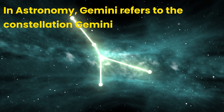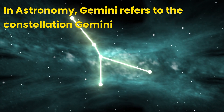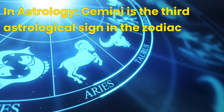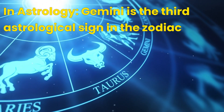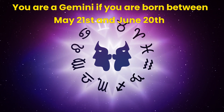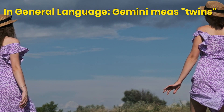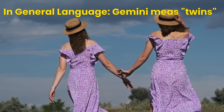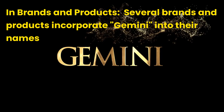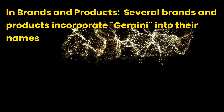Bonus Trivia. In astronomy, Gemini refers to the constellation located between Taurus and Cancer in the northern sky. It contains the bright stars Castor and Pollux, which lend their names to the twins in mythology. In astrology, Gemini is the third astrological sign in the zodiac, represented by the twins Castor and Pollux — people born between May 21 and June 20 are considered Geminis. The sign is associated with traits like curiosity, adaptability, and communication skills. In general language, Gemini can simply mean 'twins.' Several brands and products also incorporate Gemini into their names, such as the NASA Gemini program for manned spaceflights in the 1960s.